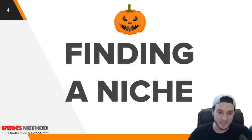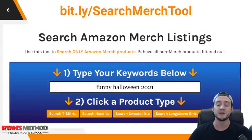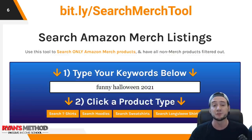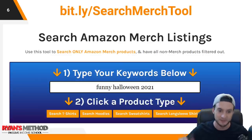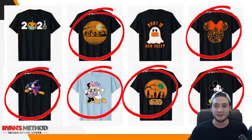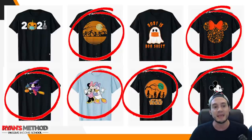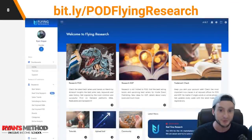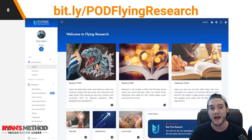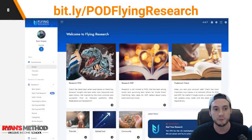My process usually starts with finding a niche. Our niche is Halloween, so what we're really trying to do is find a sub-niche within the Halloween parent niche. I typically go to my Search Merch tool — you can find a link in the description. It filters out non-Merch by Amazon products, which is very useful for research. However, if you have access to a premium research tool like Flying Research, you can click Bestsellers and just type in keywords like 'halloween'. Flying Research is my research tool of choice right now.